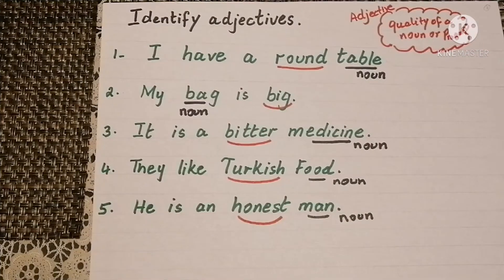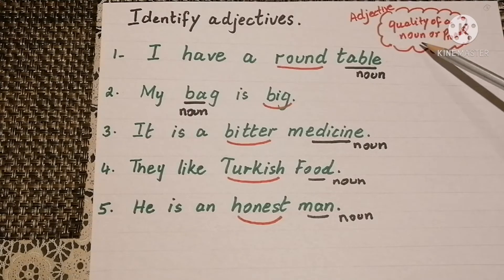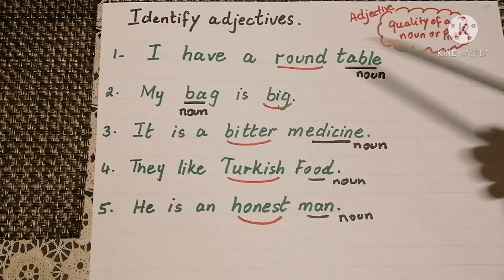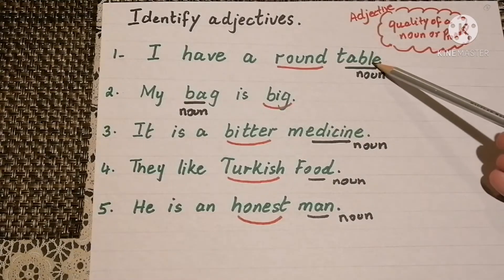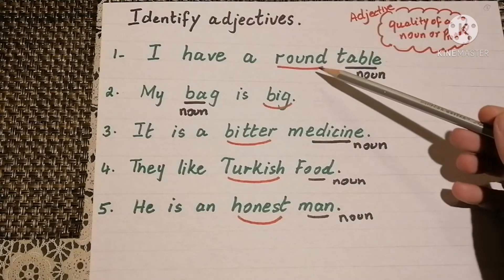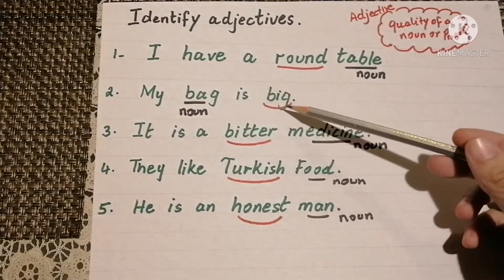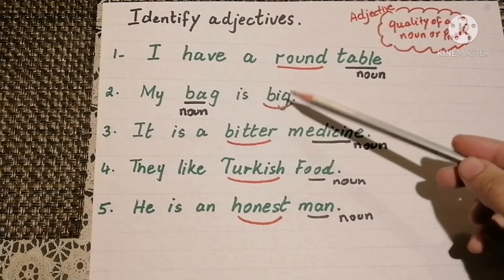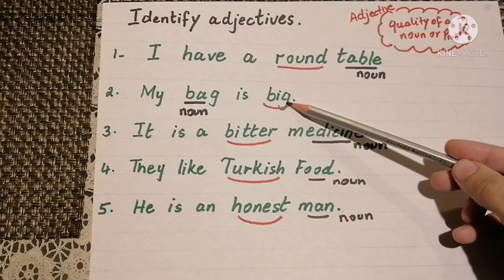Let's do one more exercise. Now identify the adjectives in the sentences. Adjectives tell us about the quality of a noun or a pronoun. I have a round table — here table is the noun and round is the adjective. My bag is big — bag is a noun and big is the quality of it, which is the adjective.